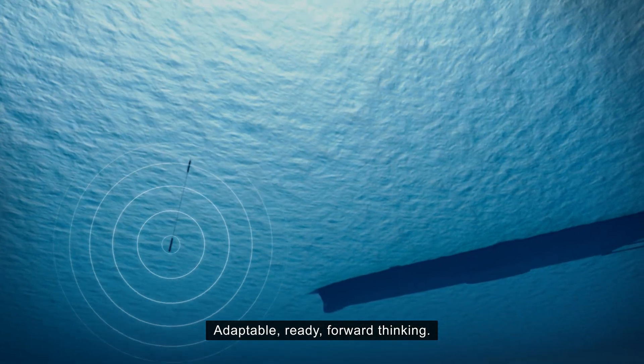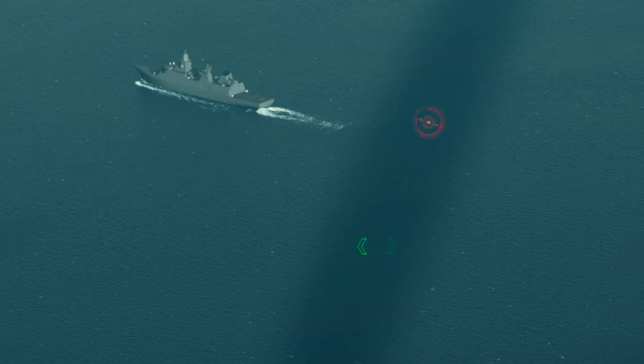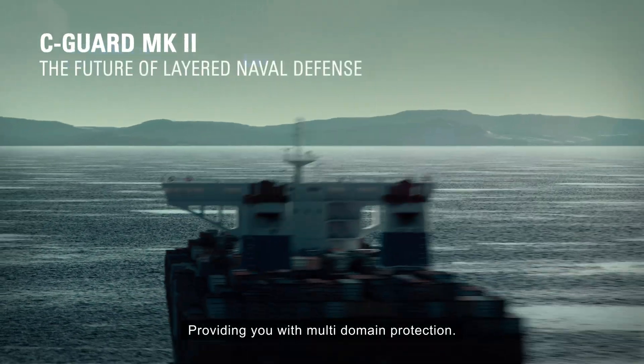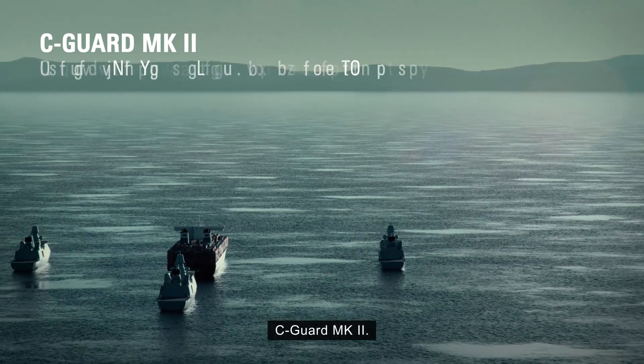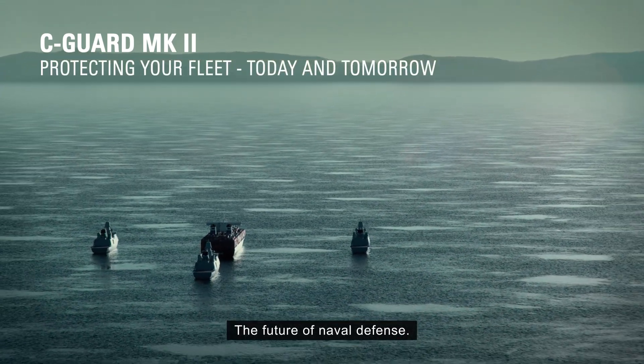Adaptable, ready, forward-thinking. Providing you with multi-domain protection. Seaguard Mark II — the future of naval defence.